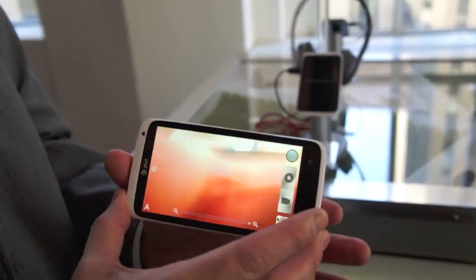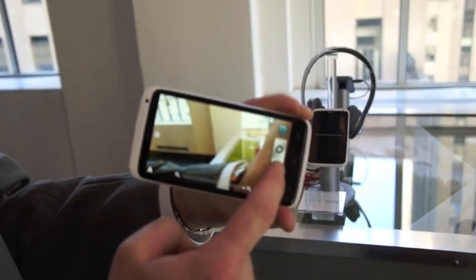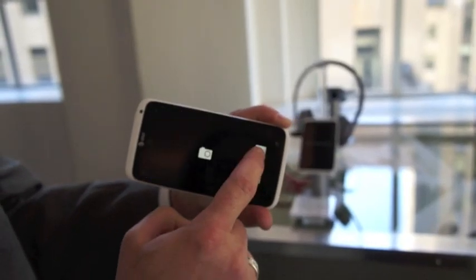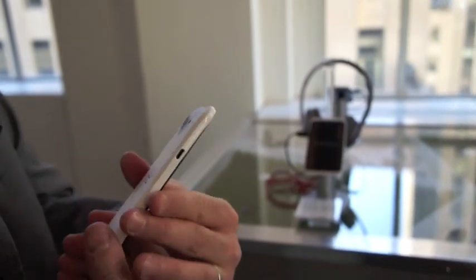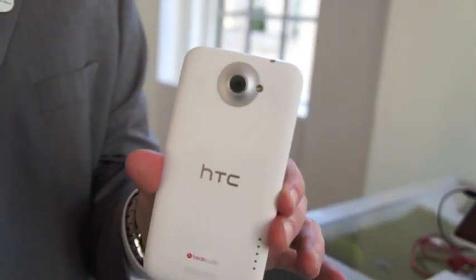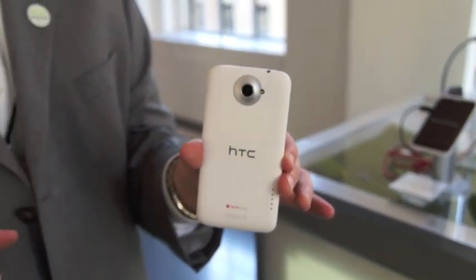The shutter button is here for taking stills, and the video button is here for taking video. You can switch back and forth between taking video and stills very easily. There's been a lot built into the camera lens itself: it's got a 2.0 f-stop and a back-illuminated sensor, which means more light is coming into the lens, giving you better quality photos with less blur.